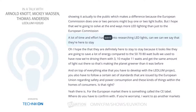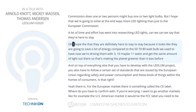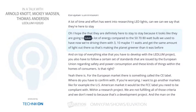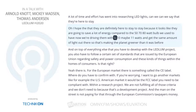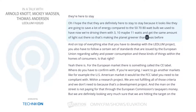A lot of time and effort has gone into researching LED lights. Can we say that they're here to stay? Oh, I hope that they are definitely here to stay because it looks like they are going to save a lot of energy compared to the 50, 70, 80 watt bulbs that we used to have. Now we're driving them with 3, 10, maybe 11 watts and getting the same amount of light. So that's making the planet greener than it was before.